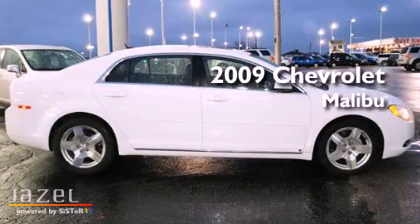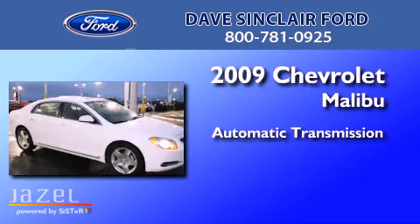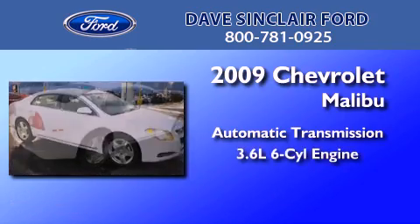This is a 2009 Chevrolet Malibu. This car has an automatic transmission and a 3.6-liter V6.